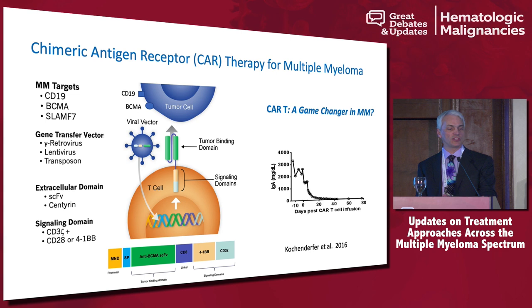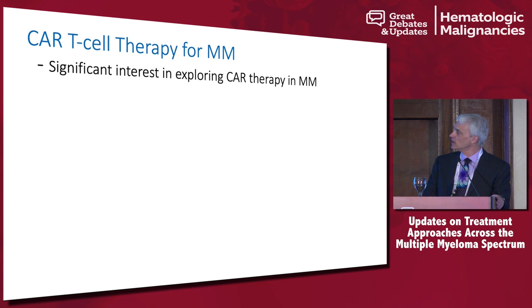Now, what about CARs? Is CAR T-cell therapy a game changer in myeloma? Jim Kochendorfer showed data a few years ago showing that in a multiply refractory patient with myeloma, you can give T cells and show that the myeloma goes away — we were all very excited about that. We all know what a CAR is at this point. Looking at clinicaltrials.gov right now, there are over 50 studies looking at CARs in myeloma — 20 or more from China, and significant activity in the U.S. from Juno, Celgene, Bluebird, Janssen, and Kite.